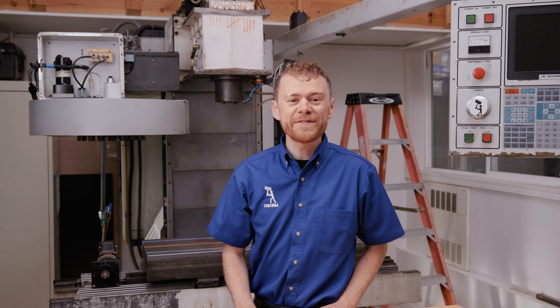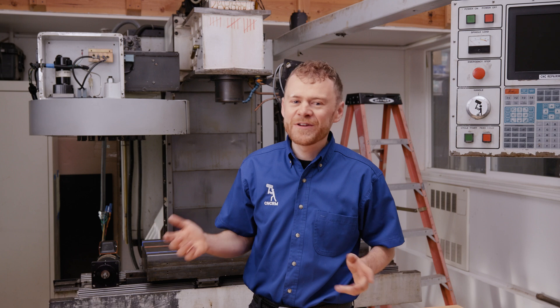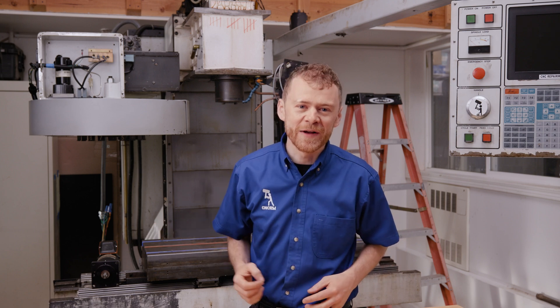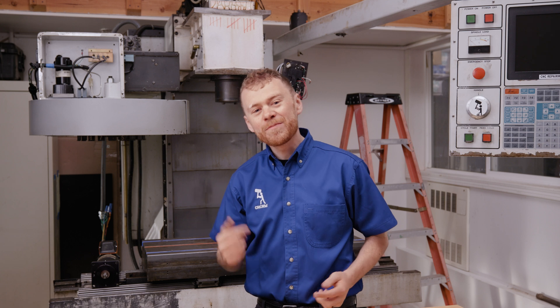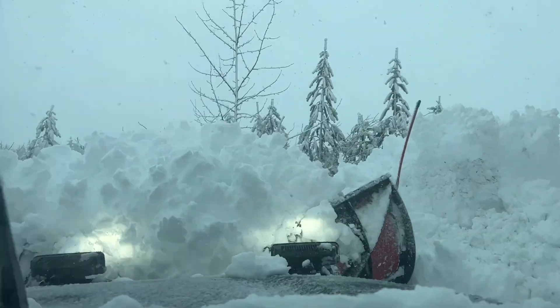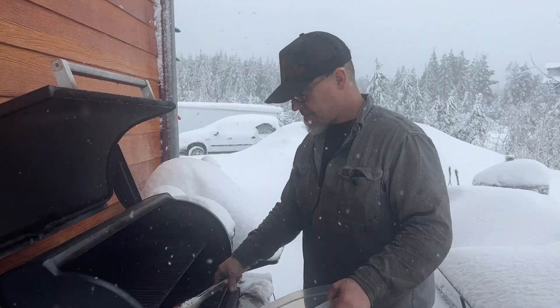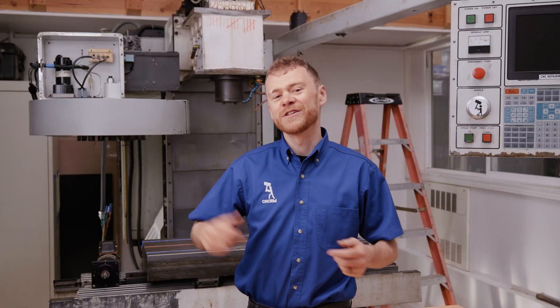Do you know what it takes to keep a 25-year-old CNC machine running? 90% of what I do is simple — you could come in and do it. The other 10%, let me save you the headache. Come along with me, let's go to Alaska, and I'll show you a real-life example of an old machine that needed some service, so if you're out in the boonies and you have an old machine, you could fix it yourself just like we did.